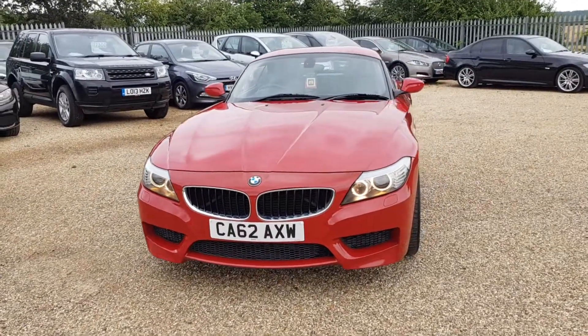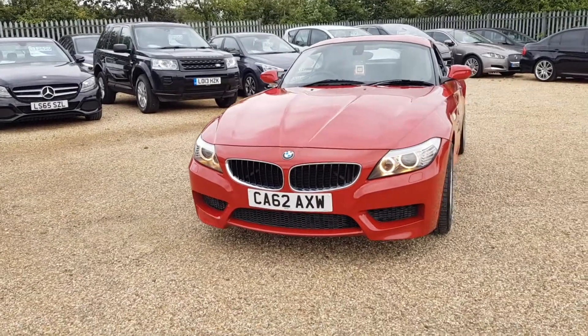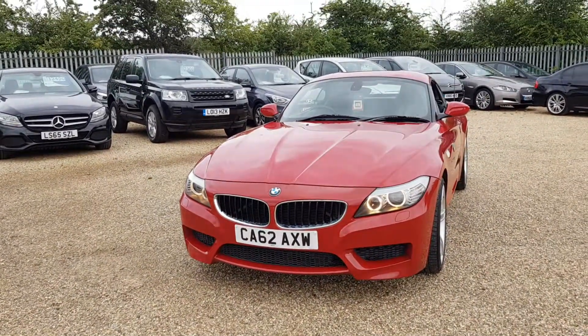Hello and welcome to CarFirm. Today we have this lovely BMW Z4. It's a 2-litre S-Drive 20i M-Sport Roadster.